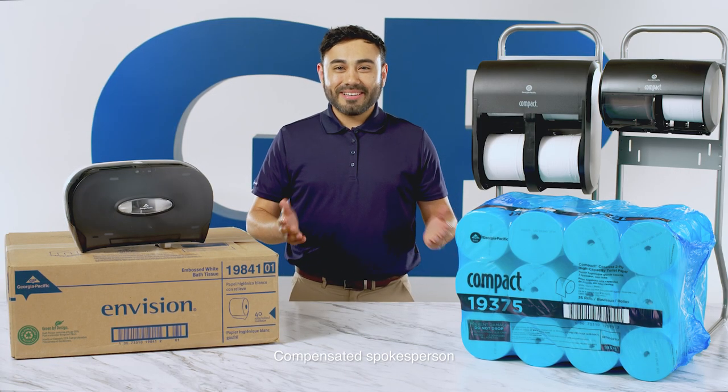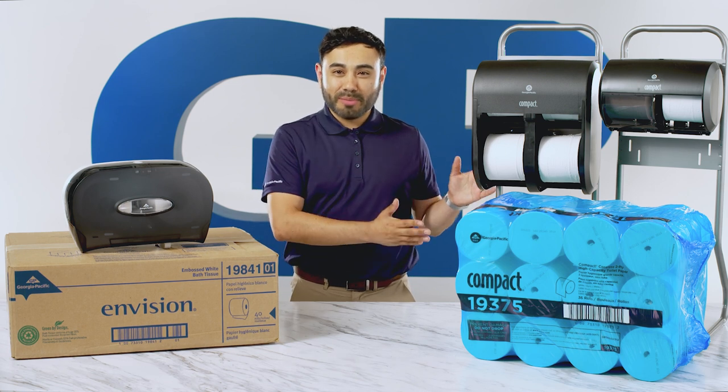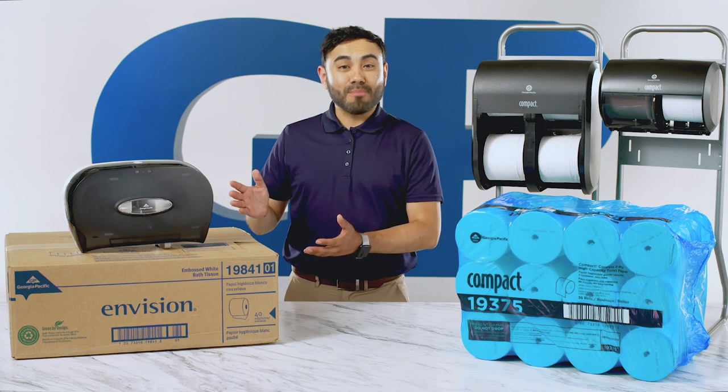Hi, my name is Anthony and today let's talk about the advantages of GP Pro's compact coreless toilet paper dispensing system over universal single roll bath tissue.